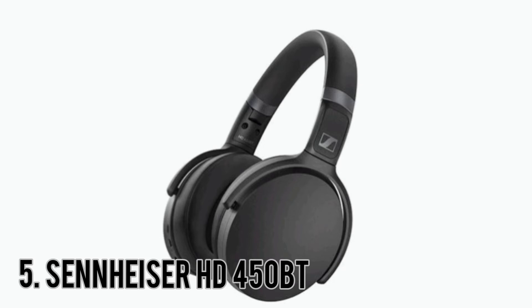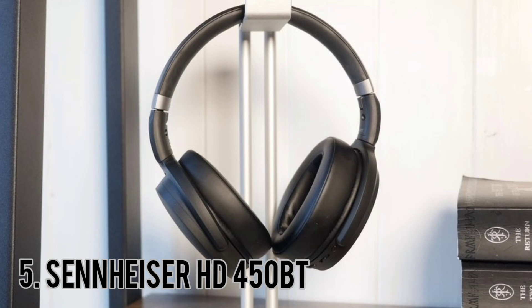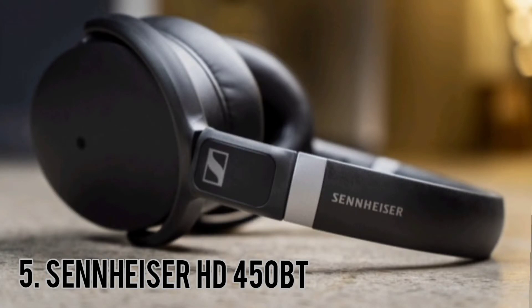Sennheiser HD 450BT. Sennheiser's HD 450BT headphones deliver excellent Bluetooth audio and solid noise cancellation. The right earcup's side panel houses controls for power, pairing, playback, track navigation, a volume rocker, and a dedicated voice assistant button.